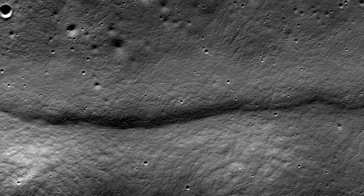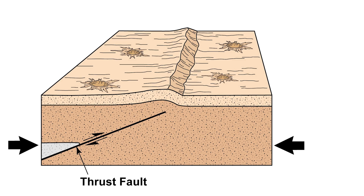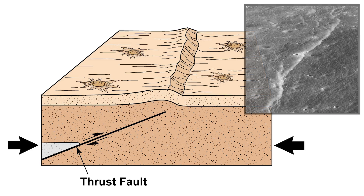Scientists believe they are connected to the Moon cooling. They predict that these scarps are caused by thrust faults — faults caused by the lunar crust being pushed together until it gives, causing a distinctive scarp on the surface which is steep on one side and shallow on the other.